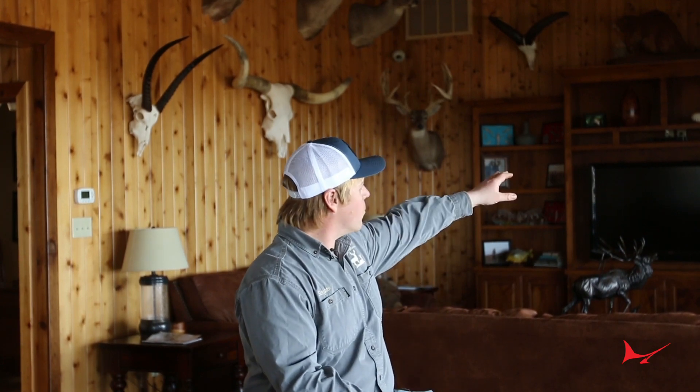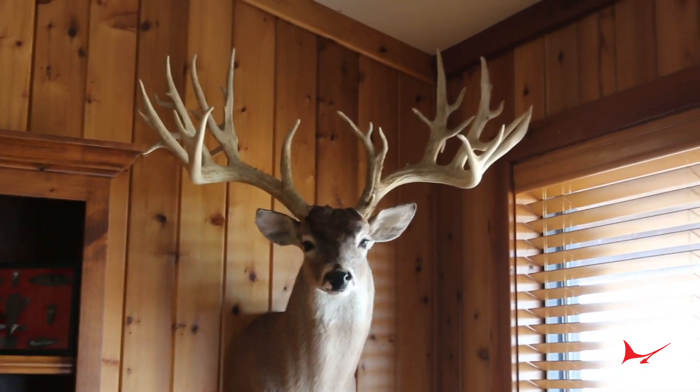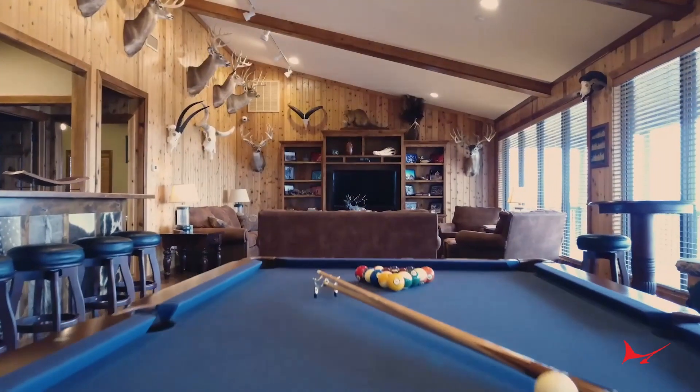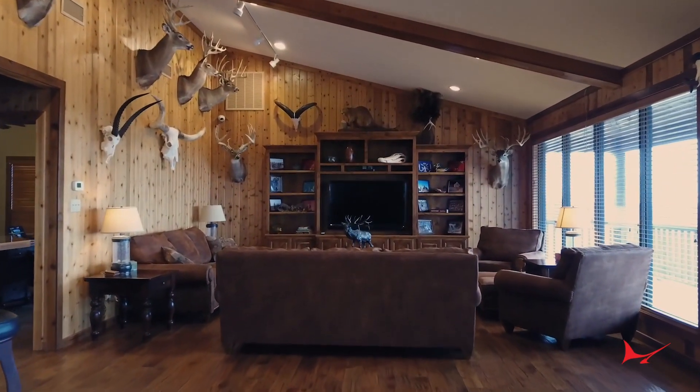The big deer we hang our hat on is Texas Twister — this is him in the corner here. He was 315 at his biggest set, that was four or five years ago, and we actually still artificially inseminate to his genetics now. Really good wide deer, not too much trash. The key to our operation — we try not to grow a deer that's too big. We want to grow a deer that can still hold his head up fine, doesn't have too many trash points, but has a big typical frame.